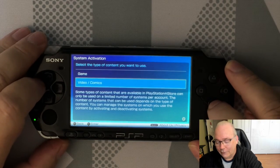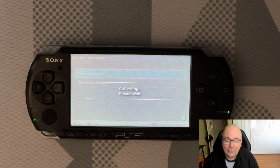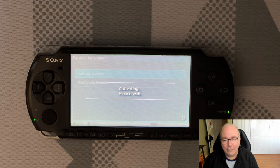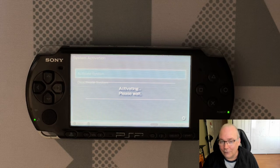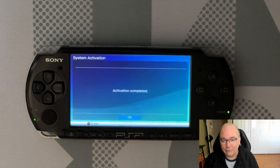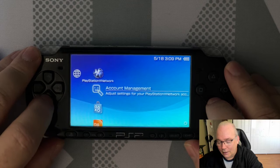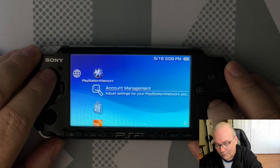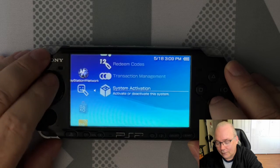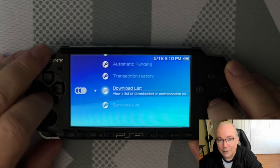This one reactivated successfully. Let's go back into video and activate the system for video. I have some video purchases on my PlayStation Network account that I still use, and also a few comics from back when the PlayStation Network had a comic store. Now that my system has been activated, I can go into account management, then to transaction management, and in transaction management I can get to my download list.